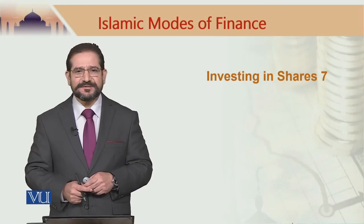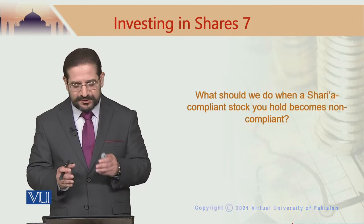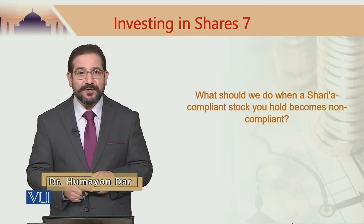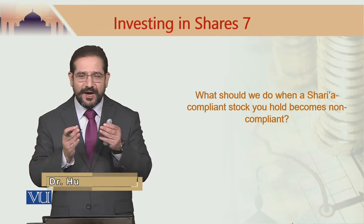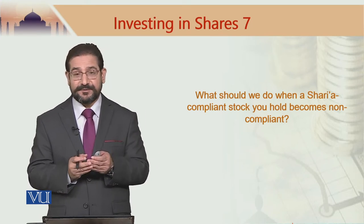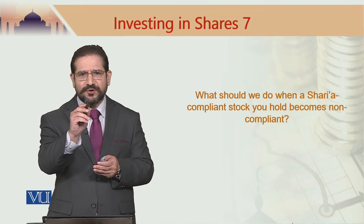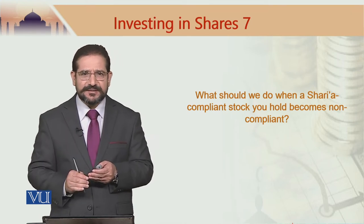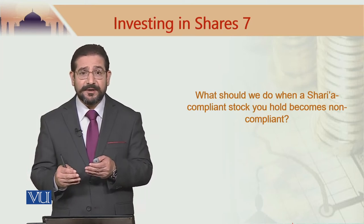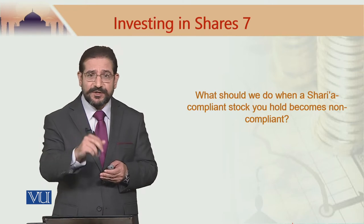Let us answer a very interesting question in this module. What should we do when a Sharia-compliant stock you hold becomes non-compliant? I had bought a stock which was Sharia-compliant when I bought it. I checked the sectoral screen and found that this stock was not in financial services — any stock from the financial services industry on a stock market in America or UK we exclude.